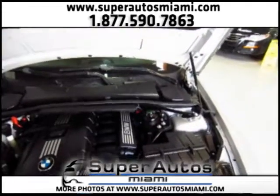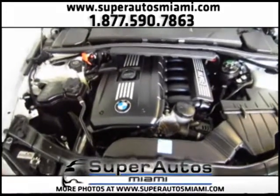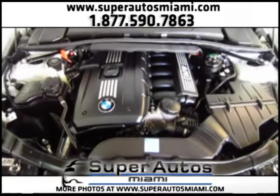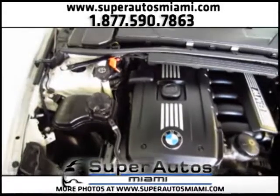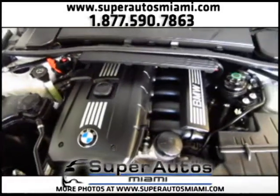Let's take a look at the engine. This is a very powerful inline six-cylinder engine, and paired with the six-speed Steptronic transmission it's a very, very fast vehicle. As you can see everything is ultra clean — look how clean this engine is. It looks like new.